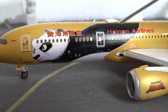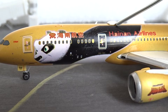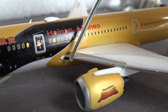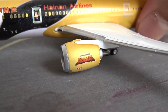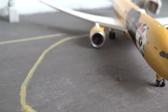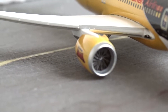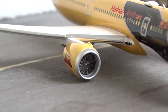Let's get started with the nose section. We've got the cockpit windows, and the nose cone with the radome nicely outlined. We have the static ports and pitot tubes there. Then HNA — I think that's the name of the group that Hainan Airlines is part of. I'm not exactly sure what HNA stands for, but if anybody knows let me know in the comments below.